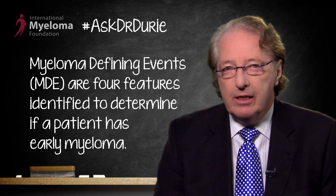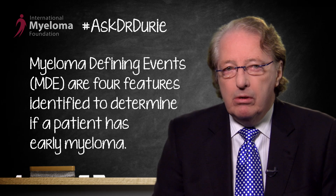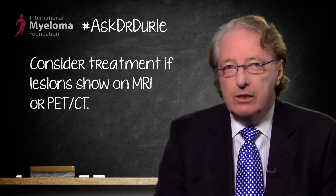The first myeloma-defining event: instead of X-ray evidence of bone lesions, we can now rely upon changes that occur on MRI or a PET-CT scan. On MRI, if there are two or more localized or focal lesions, or if on PET-CT scan there is a single lesion with evidence of bone damage, this is sufficient to indicate early bone disease and would be a reason to consider starting treatment.